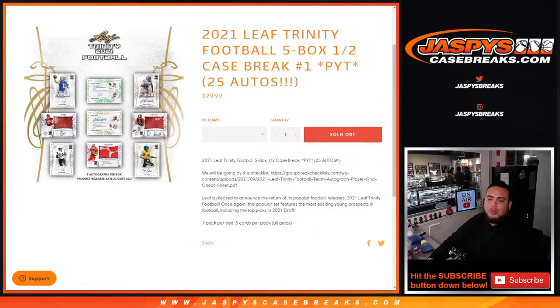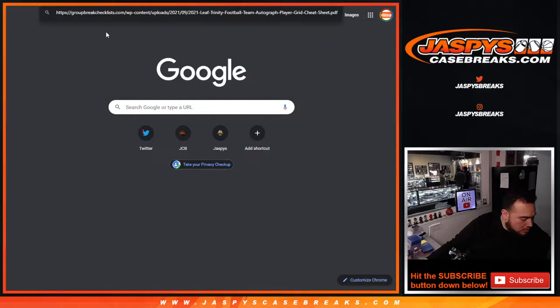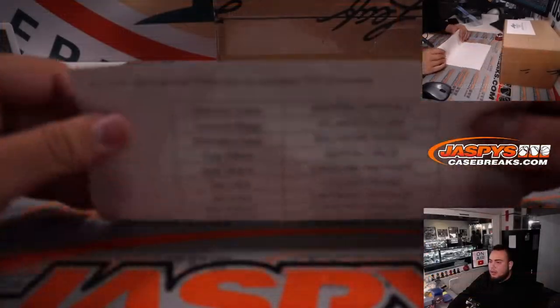What's up everybody, Jason here for JazbysCaseBreaks.com. 2021 Leaf Trinity Football just sold out. This is a five-box half case break. Picardines number one, guys — there are 25 total autographs, five per box. We'll be going by the checklist on groupbreakchecklist.com, so you guys can copy and paste. It's a pretty small checklist; for the most part, most names we should know.